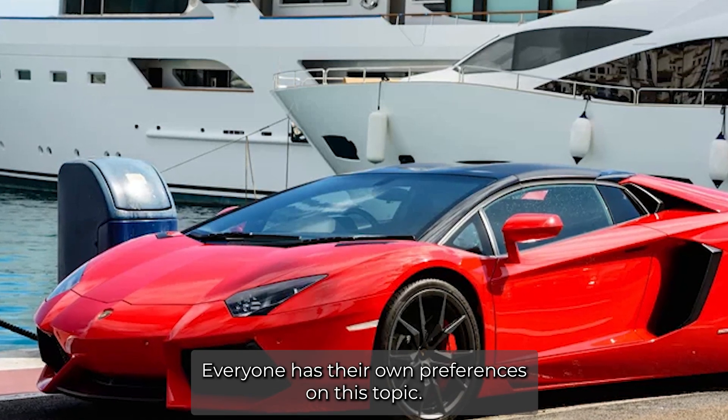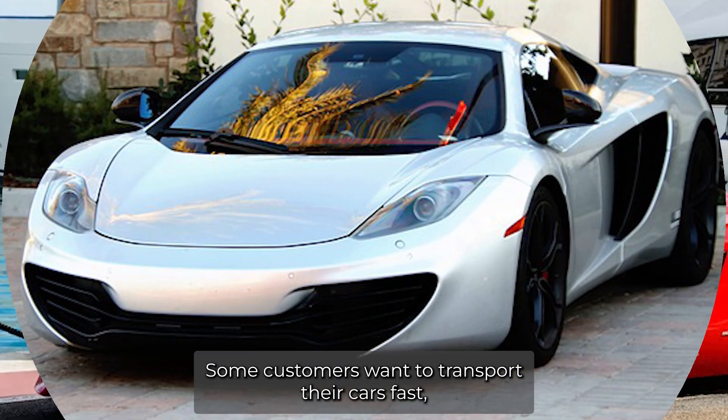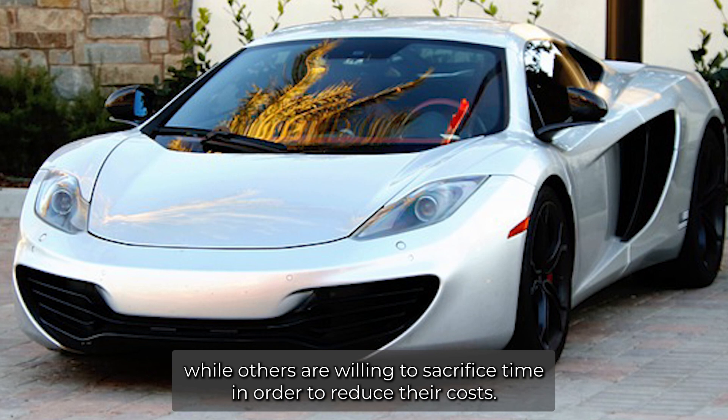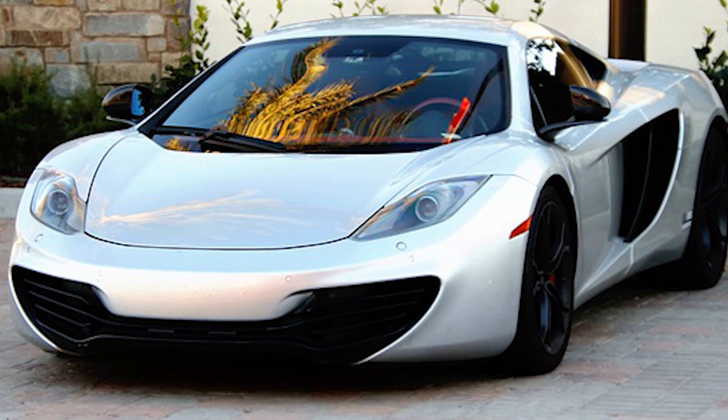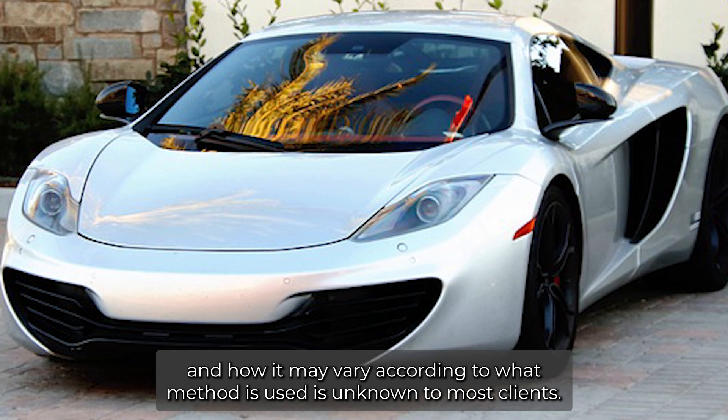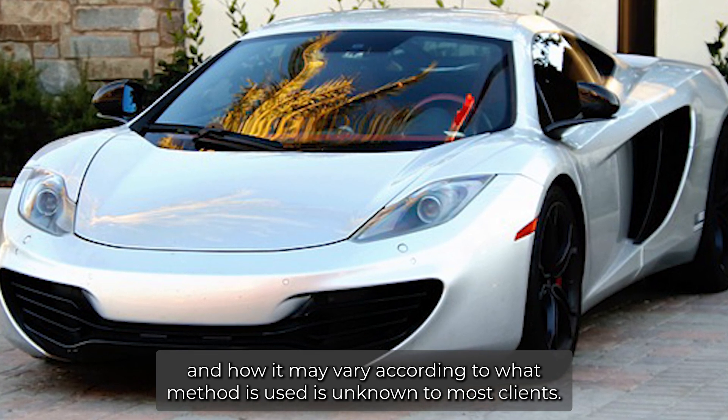Everyone has their own preferences on this topic. Some customers want to transport their cars fast while others are willing to sacrifice time in order to reduce their costs. Furthermore, the exact time needed for the process and how it may vary according to what method is used is unknown to most clients.